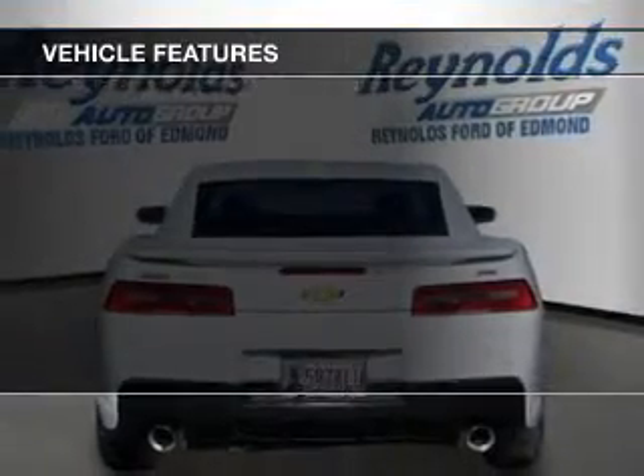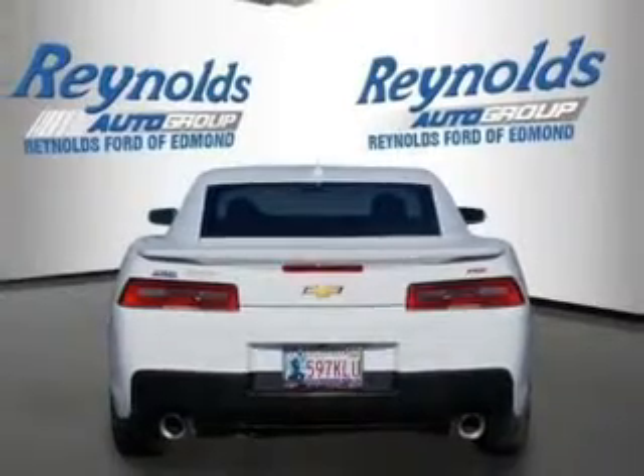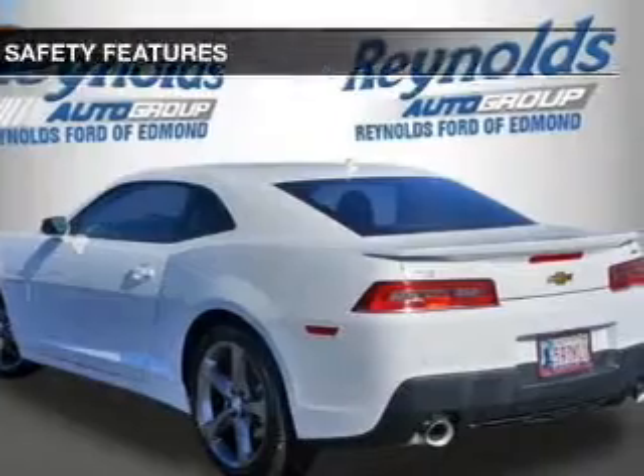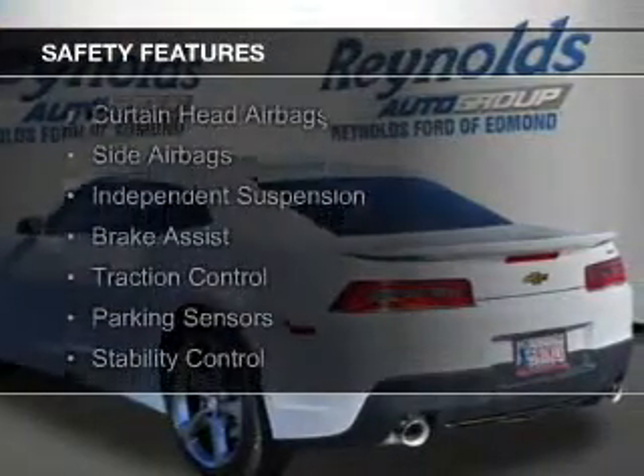Additional features include Sirius XM satellite radio, digital audio input, auxiliary input, steering wheel controls, and a premium sound system.